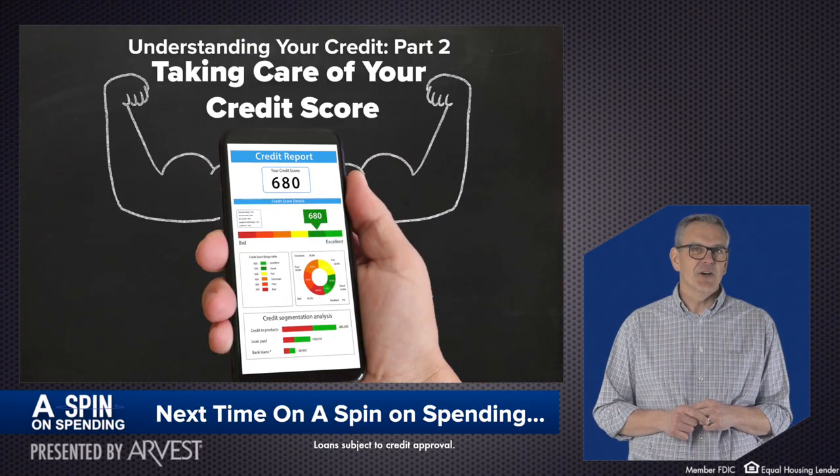For the next episode in our Understanding Your Credit series, we'll give you some tips on taking care of your credit.